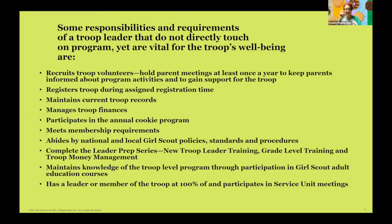Manages troop finances — troop financial reports are turned in on time. This patch cannot be earned unless your troop financial report is turned in at the end of the Girl Scout year. Meets membership requirements: minimum five girls and two adults for a legal troop, unless you are a senior and ambassador troop, which can be three girls and two adults. Anything less than that is not a legal troop. Abides by national and local Girl Scout policies, standards, and procedures. Completes the leader prep series — meaning you've taken your TLO, done your grade level training, your troop money management, and if you are going camping, your troop basic camping.